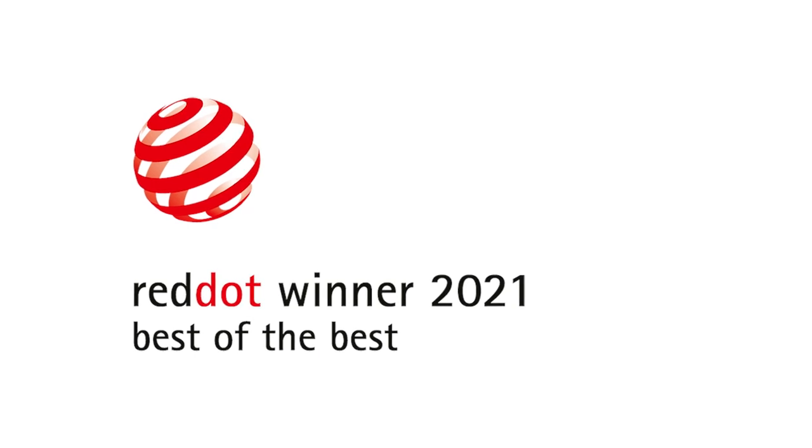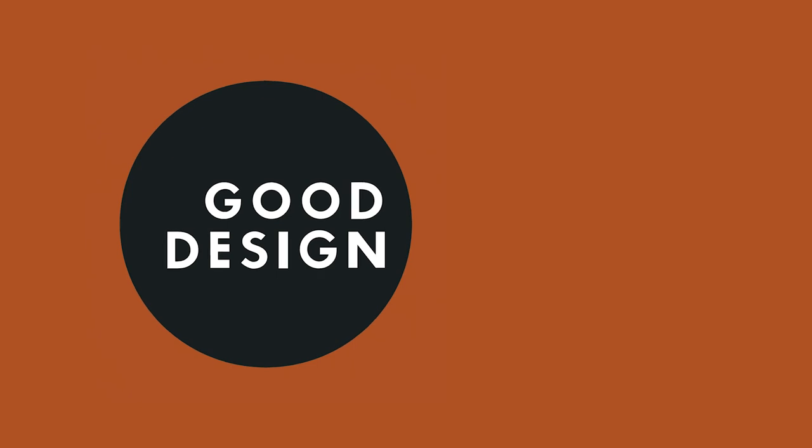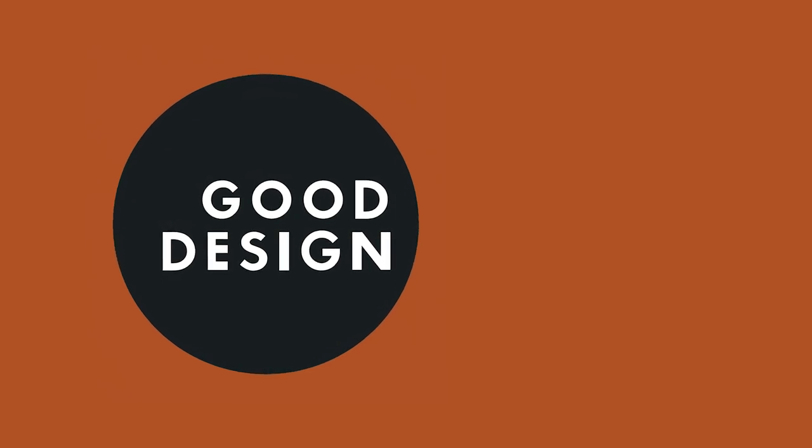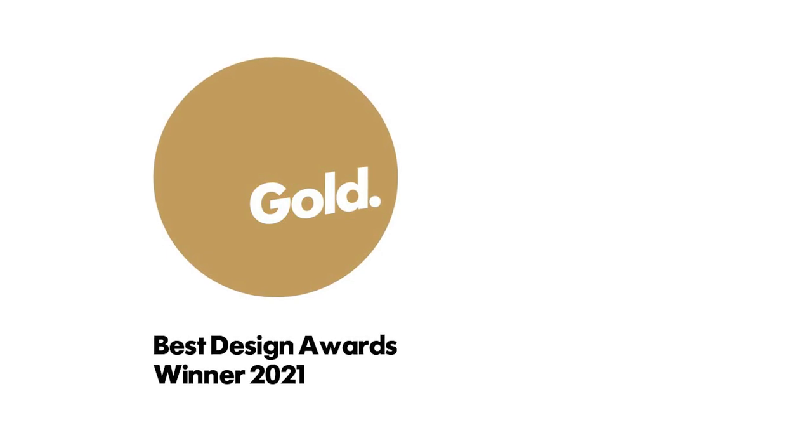You may be aware that last year the 2250 UltraCab walkthrough claimed an elusive best of the best at the Red Dot Awards based in Europe. Last month it picked up a Good Design Award based in the USA, and just last week it also picked up a gold from the Best Design Awards here in New Zealand.